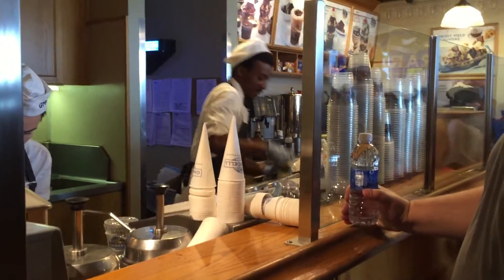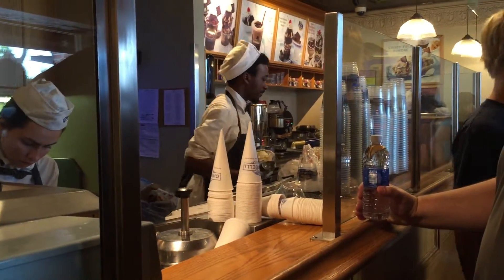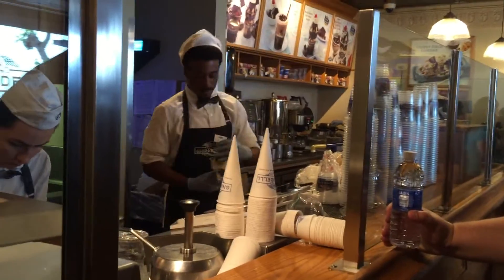Jeffrey is waiting for his. There's quite a line, as you may see. People are very excited to come here and try the ice cream. They have three locations in the same building, pretty much, so you get creations.